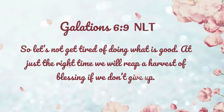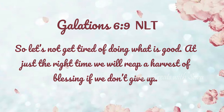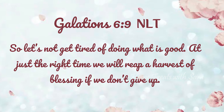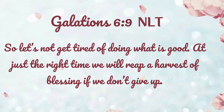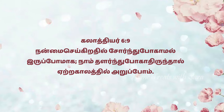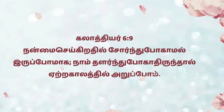Before I begin the video, I'd like to encourage you with a verse from the Bible, taken from Galatians 6:9, which says: 'Let's not get tired of doing what is good. At just the right time we will reap a harvest of blessing if we don't give up.' Isn't that wonderful, my friends?